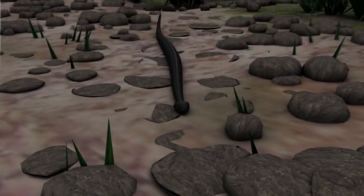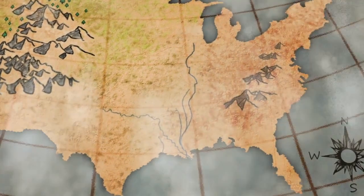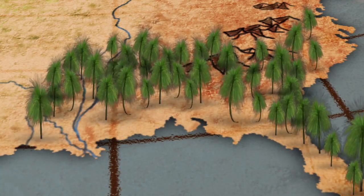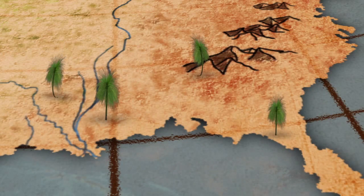The longleaf pine ecosystem is rich in biodiversity and is a perfect home for many threatened and endangered species. The longleaf pine's domain was once vast, stretching 90 million acres from southwestern Virginia to eastern Texas. But now, only 3.4 million acres remain.